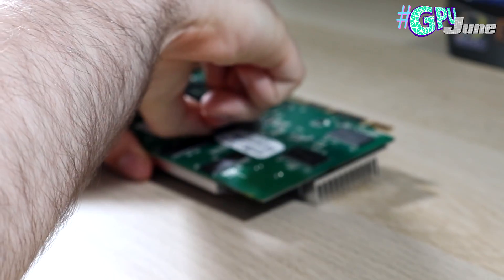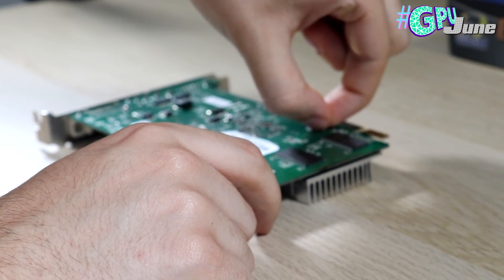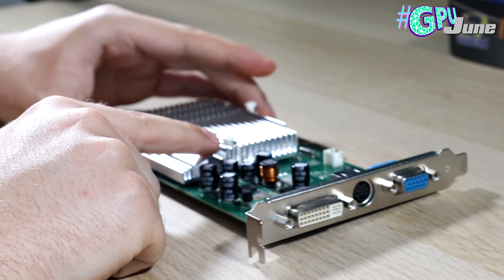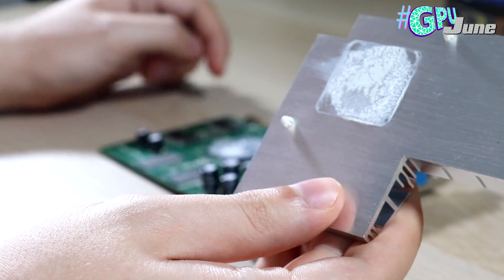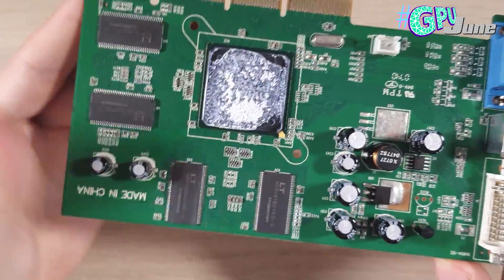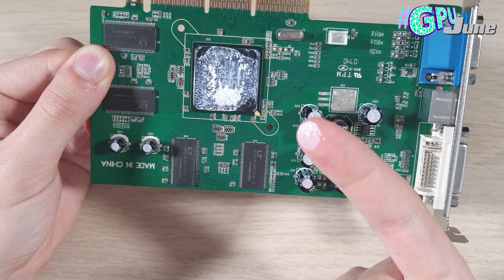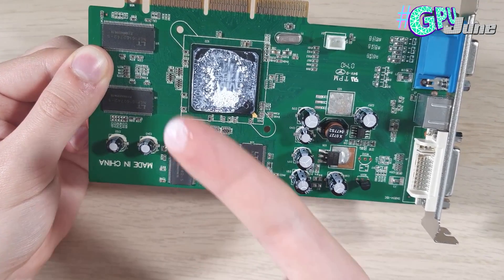If we flip over the graphics card, you'll notice that these two tabs here can be pinched in. You can use tweezers, pliers, or even your fingers — that's all that's required to separate the heatsink from the PCB. Pinch in, push, pinch in again on the other side, push again. The springs have now released and you can lift away. We can see some thermal paste has definitely come away on our heatsink, and there is definitely some still left over on the GPU die itself. That right there, ladies and gentlemen, is 20-year-old thermal paste.